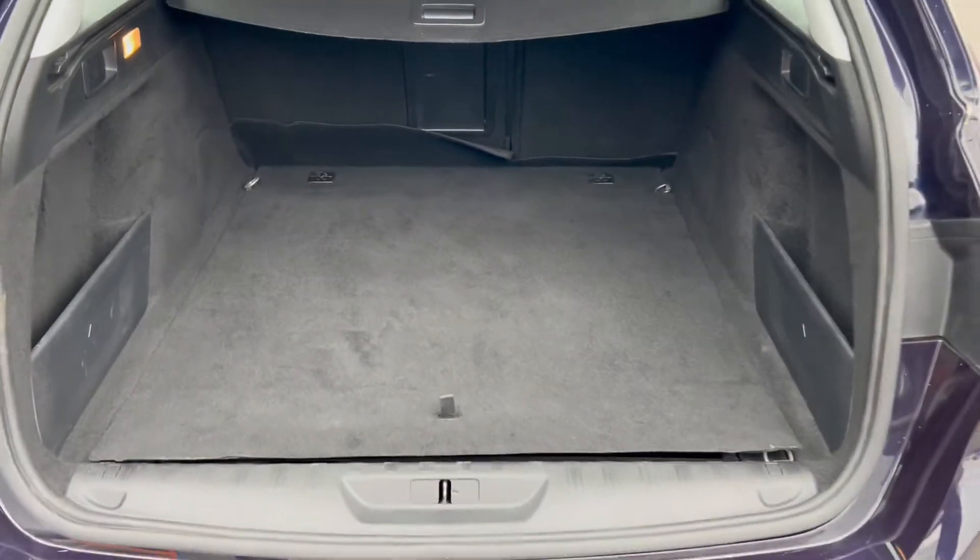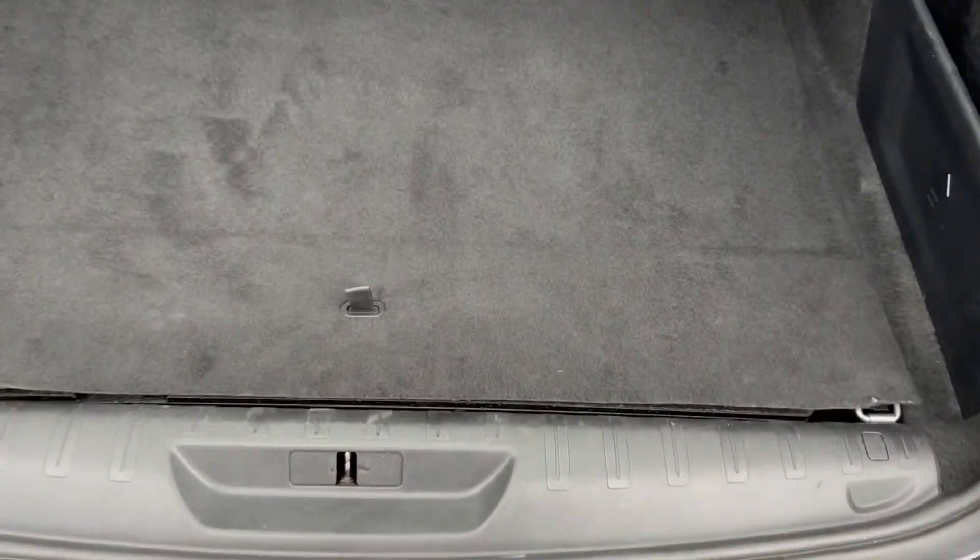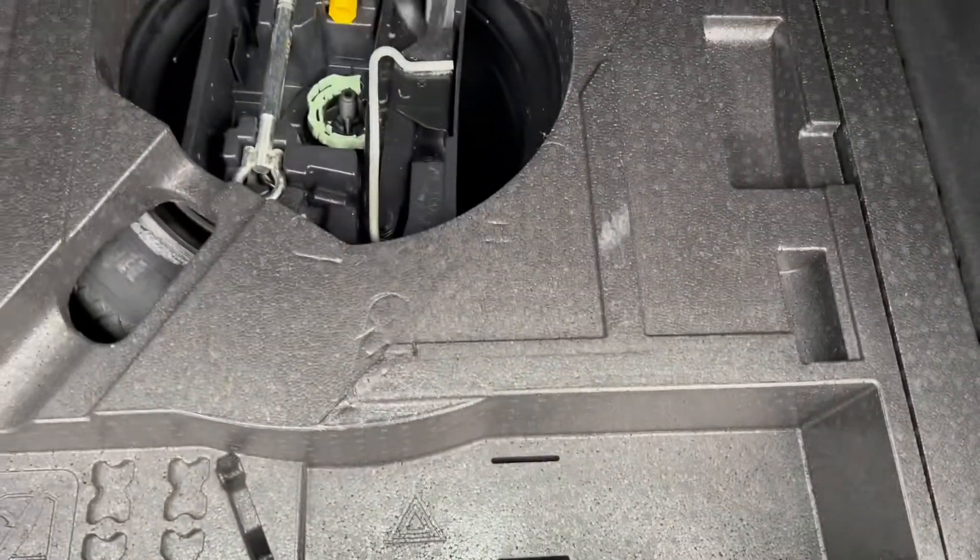With the rest of the boot space here, you can see there is a very generous amount. And underneath this lip here, you'll see it does reveal some extra storage should you need to use it.